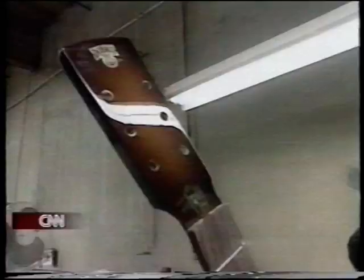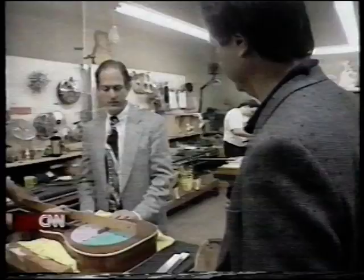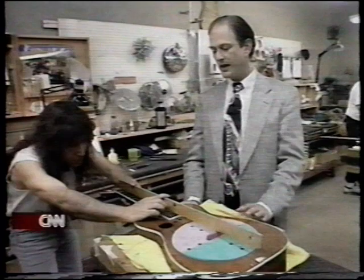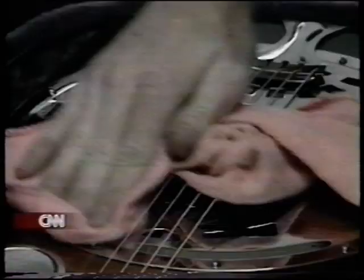And while the dobro is experiencing a resurgence, the company isn't resting on its reputation. This particular model is a prototype that we're doing for Jerry Douglas. And unlike the traditional dobros, this is a solid mahogany instrument. We've also done a few special things on the interior design of the sound well that holds the resonator. But it's the original design that's making all the noise now.